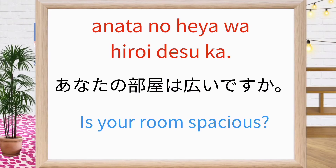あなたの部屋は広いですか? Is your room spacious? Repeat after me: あなたの部屋は広いですか? あなたの部屋は広いですか? Good.